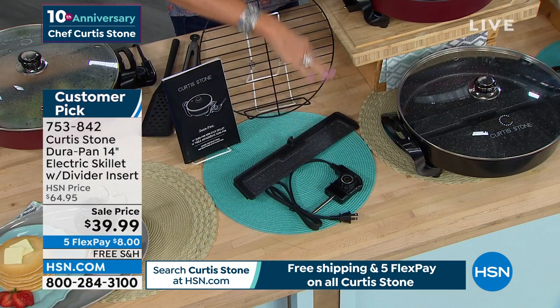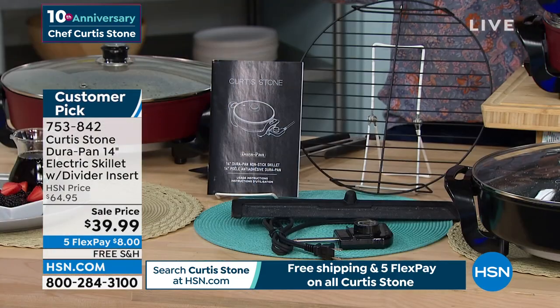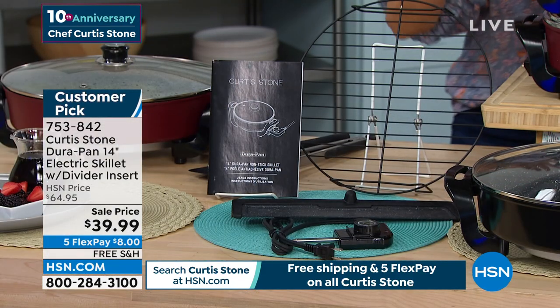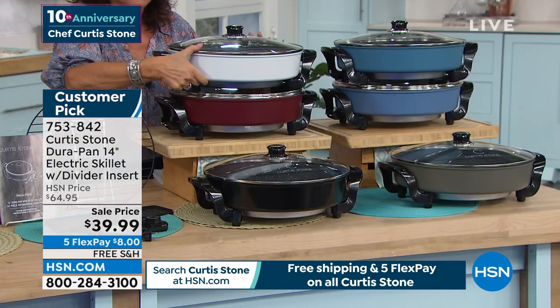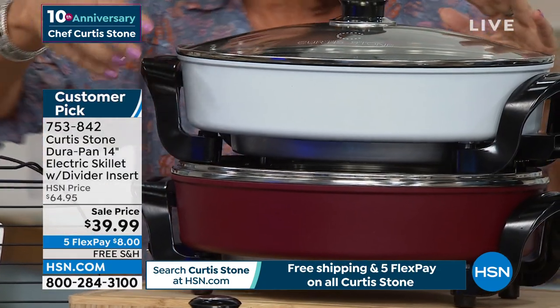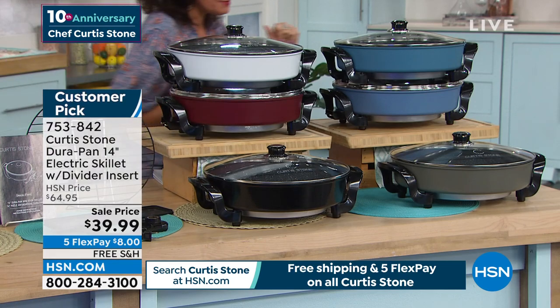Take it out if you want to. Everything you need right down to the rack is included. And look at my sale price — $39.99 for an electric skillet of this size and this depth as well. This is the time to do it. We have it in the white, we have it in the red. That black, to me, is absolutely beautiful.